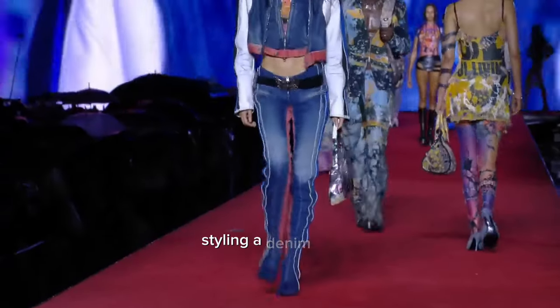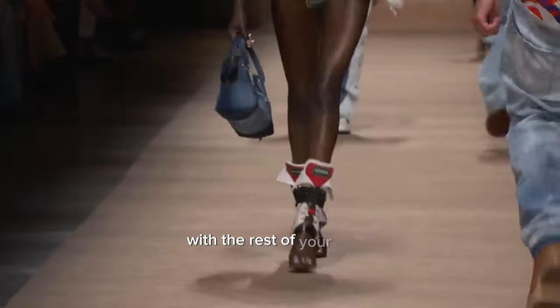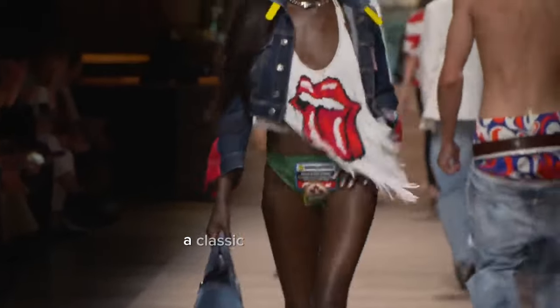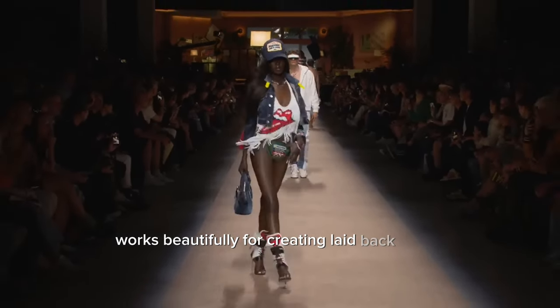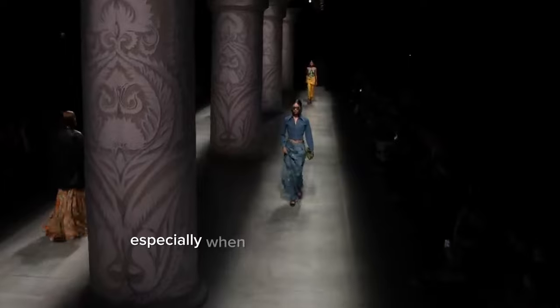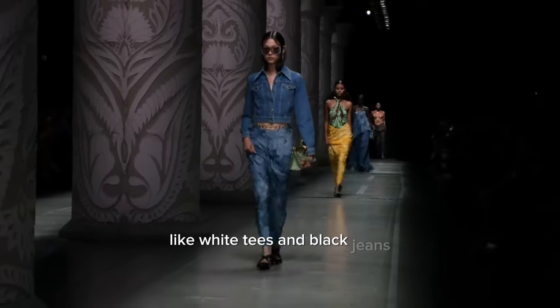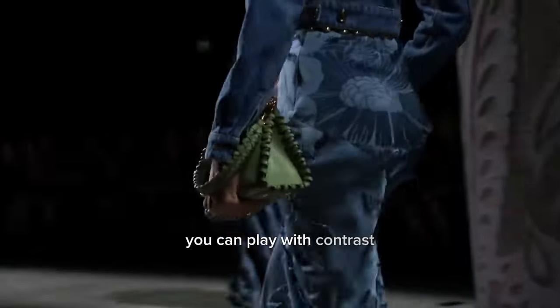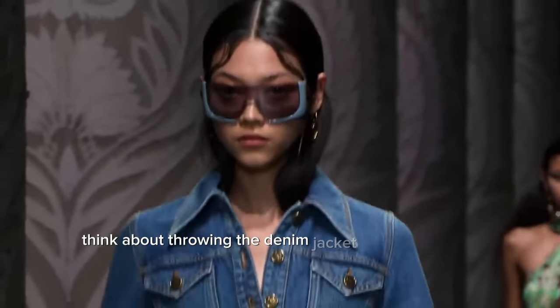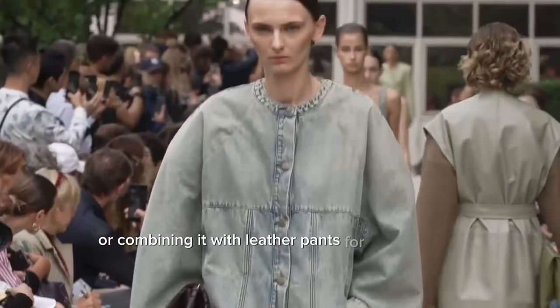Styling a denim jacket comes down to balancing the jacket's casual vibe with the rest of your attire. A classic blue denim jacket works beautifully for creating laid-back outfits, especially when paired with staple pieces like white tees and black jeans. To keep things interesting, you can play with contrasts — think throwing a denim jacket over a slip dress or combining it with leather pants for an edgy look.